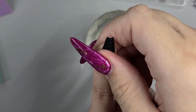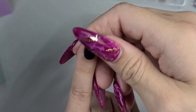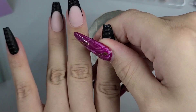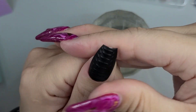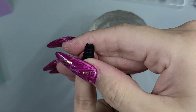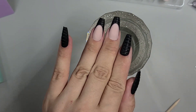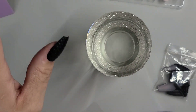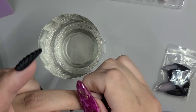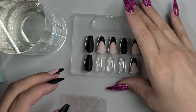I usually go in directly after with cuticle oil, but I would wait an hour honestly — kind of like swimming after eating. You'd probably be perfectly fine, but if you just want to double make sure everything is good, give it an hour. Let those really adhere to each other. You can go wash your hands, do what you need to do, but oils are always a little trickier. I would recommend giving it at least a half hour to an hour for the ultimate hold.